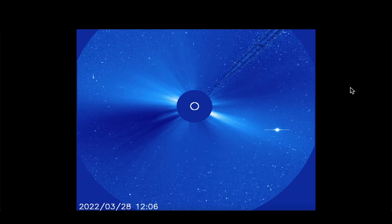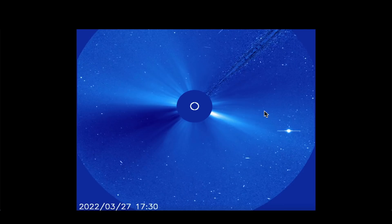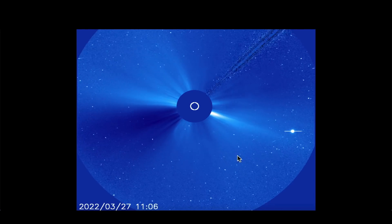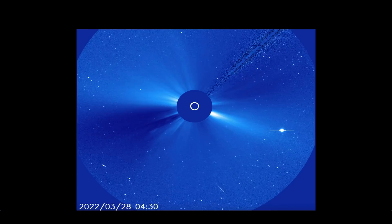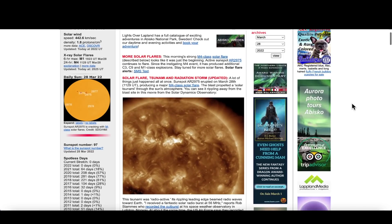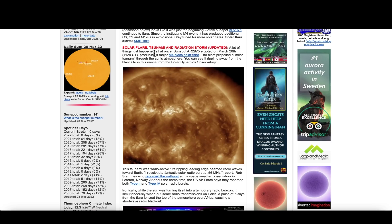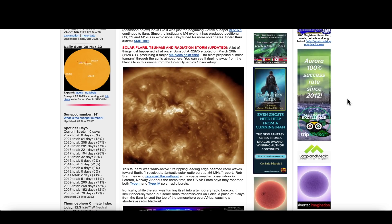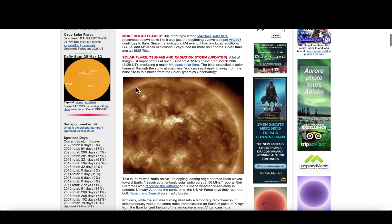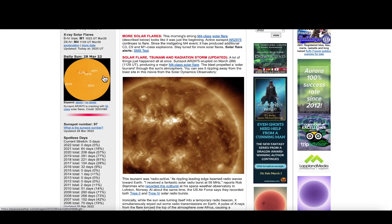Today we saw more than one Earth-directed M-class solar flare, and you can see the particles coming towards the Earth — that's Mercury over here on the right. Over at spaceweather.com they're talking about more solar flares, the largest being an M4, again Earth-directed. There was a solar flare tsunami and a radiation storm — a lot of things happened all at once. Sunspot AR2975, which is right here, we're going to take a close look at.